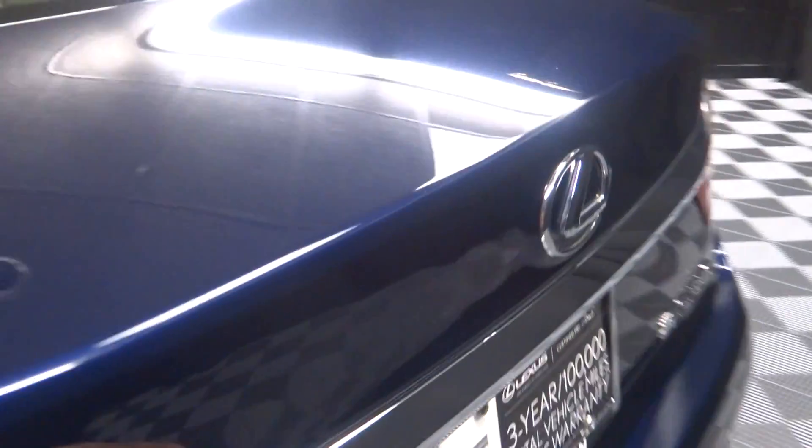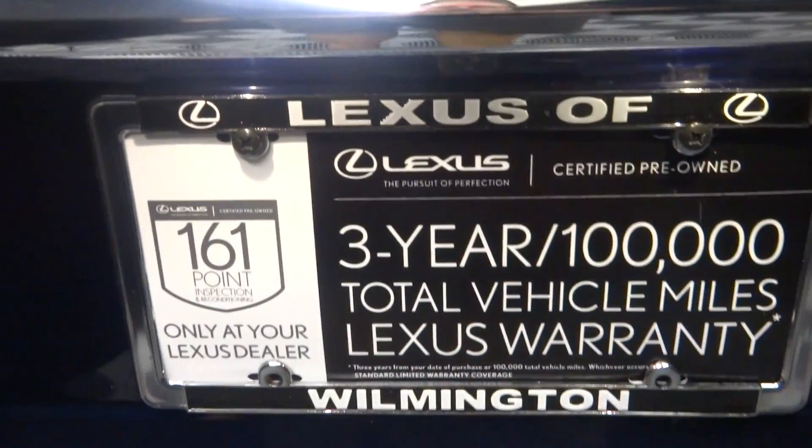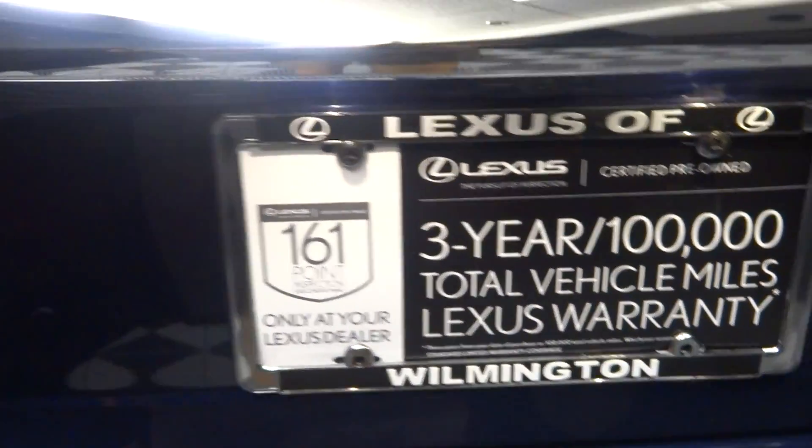Plenty of room here in the trunk, and it is Lexus certified. That means this 2013 ES has been put through a 161-checkpoint inspection by our certified Lexus technicians.